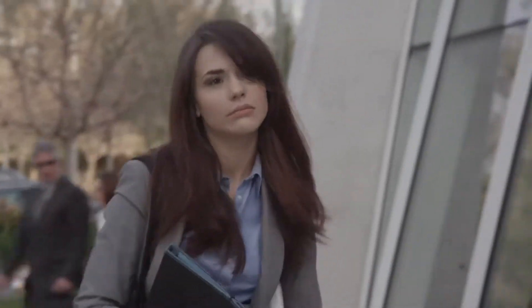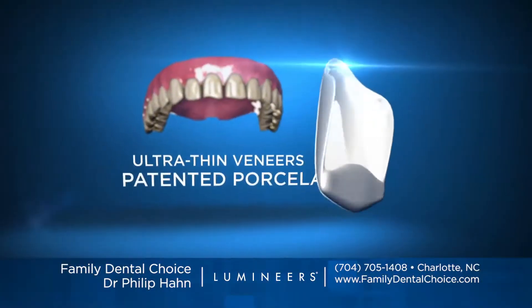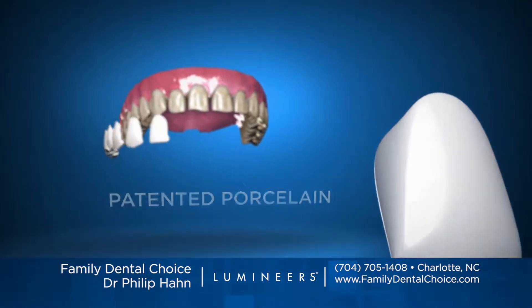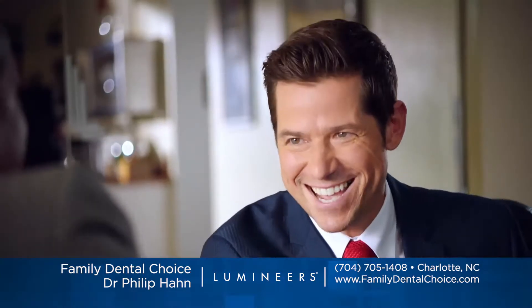Is your smile something you hide? Is it holding you back? Now you can have a stunning permanently white smile with Lumineers. Pain-free Lumineers are ultra thin veneers made of a special patented porcelain that transforms your entire appearance, yet looks completely natural.